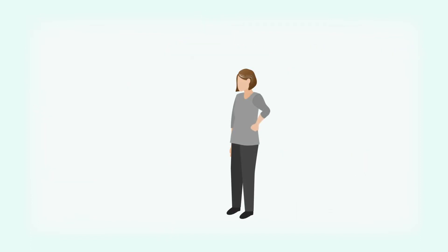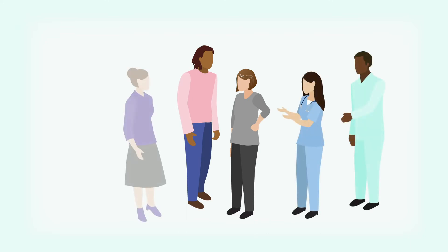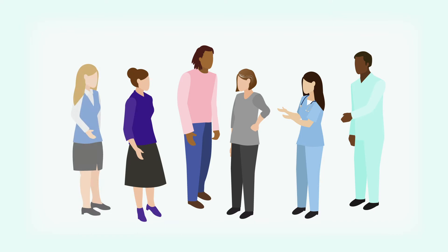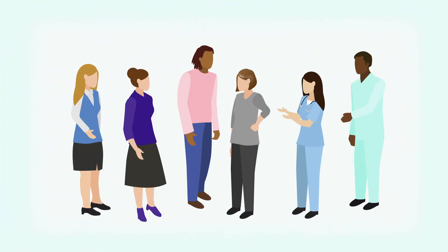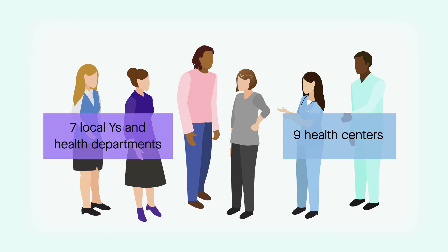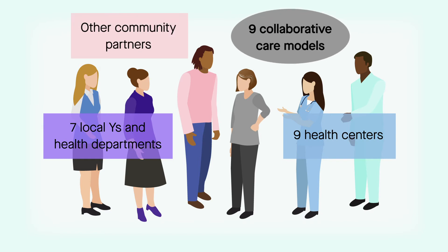The goal was to increase the use of SMBP. It needed to be done using a collaborative model with health centers, community organizations, and health departments. The results are featured in a recent Journal of Community Health article. Over the course of 17 months, nine health centers partnered with seven local Y's and local health departments, as well as other community partners, to generate nine collaborative care models for improving SMBP uptake among adults with hypertension.